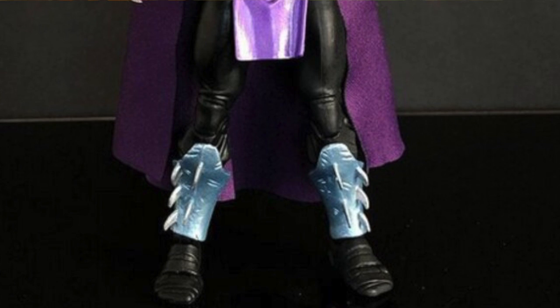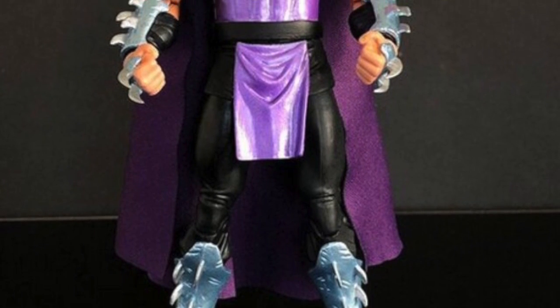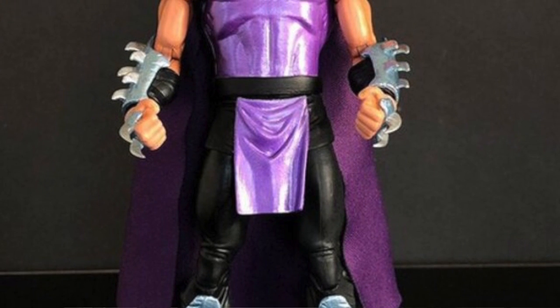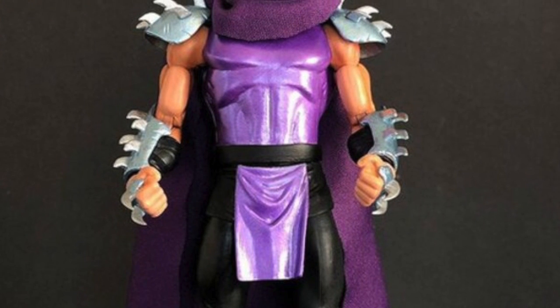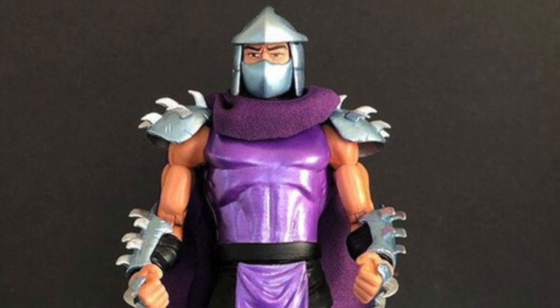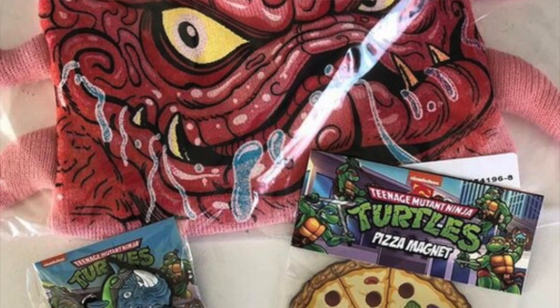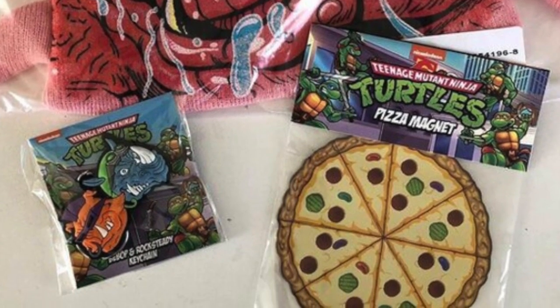Thanks to Baxter's Laboratory, we now have a look at the actual products inside the NECA TMNT pinball set. Previously we'd only seen the outer box. The set includes a Shredder figure — a repaint of their TMNT animated series Shredder with metallic paint on his shirt, shoulder pads, wrist gauntlets, and blade. Other items in the set include a Krang beanie, a t-shirt, a magnet, and a keychain. The action figure itself is probably what most of you want, and it's a repaint that some of you may not have been able to get originally. The set is not yet available online, but you may start seeing it in physical Walmart stores.